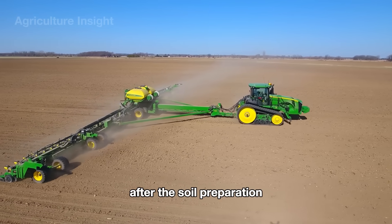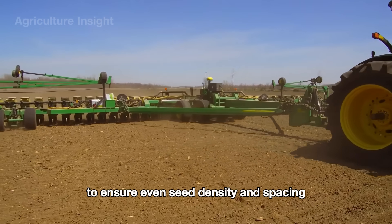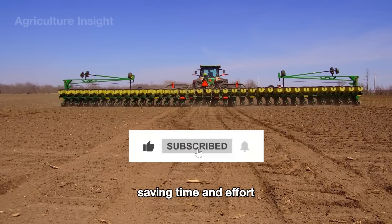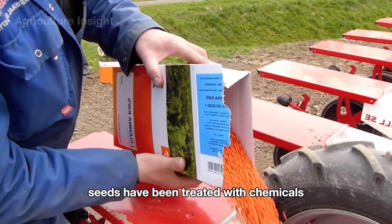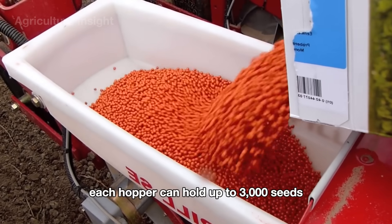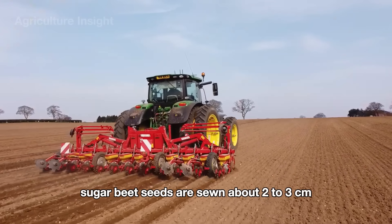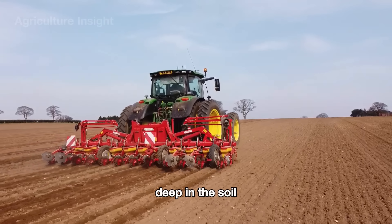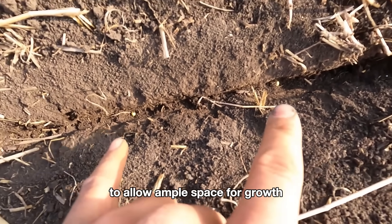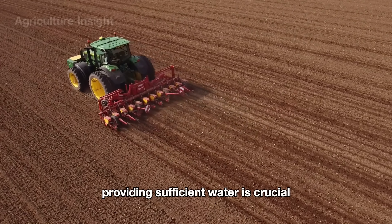After the soil preparation, farmers proceed with sowing the seeds. To ensure even seed density and spacing, they use automatic seed drills, saving time and effort. Seeds have been treated with chemicals and poured into the seeder's hopper. Each hopper can hold up to 3,000 seeds. Sugar beet seeds are sown about 2 to 3 centimeters deep in the soil, with reasonable spacing between seeds and rows to allow ample space for growth. Throughout the growth process, providing sufficient water is crucial.